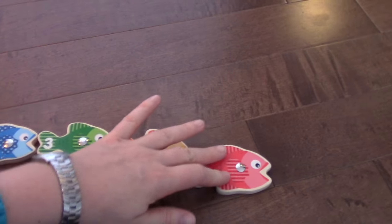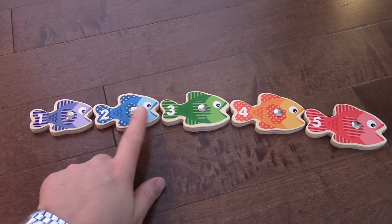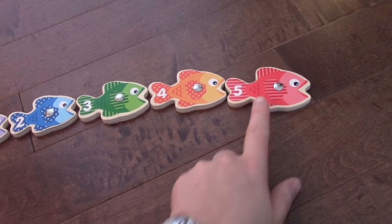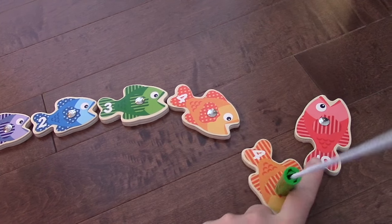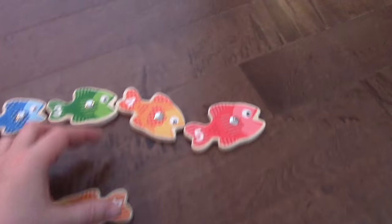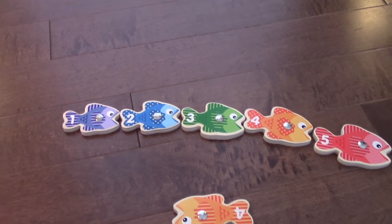Let's just take a look at all these fish. One, two, three, four, five. Purple, blue, green, orange, red. Who's crashing into me? Swim, fishy, swim.